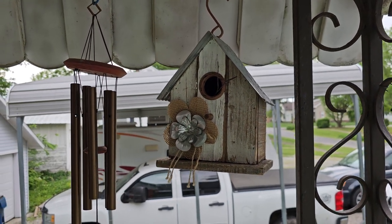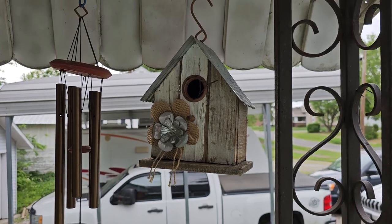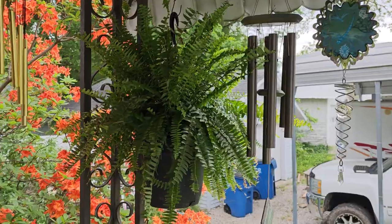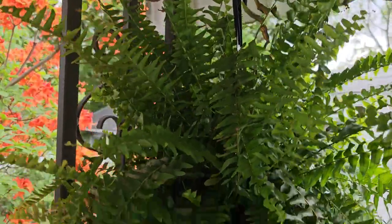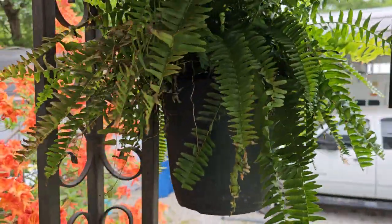I have a cardinal in the backyard — it's a mommy and a daddy and a baby. So that's pretty cool. Here's my fern. It's actually doing very well. It's not dead yet, so there's that.